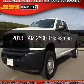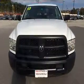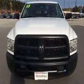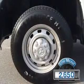This is a used 2013 Ram 2500, powered by 4-wheel drive, a 5.7 liter 8-cylinder engine, and a 6-speed automatic transmission. With fewer than 3,000 miles, this vehicle is like new.